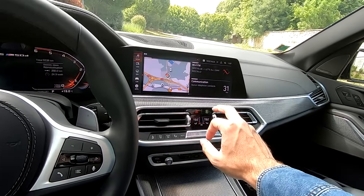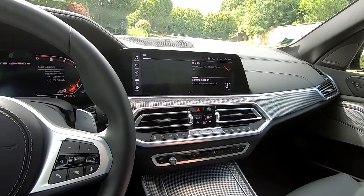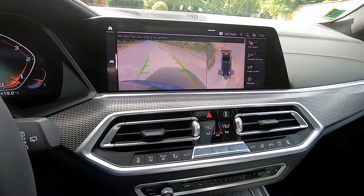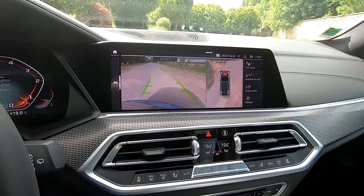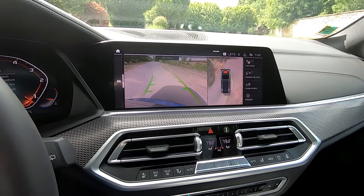Lorsqu'on passe en marche arrière, les caméras à 360 degrés s'activent — à l'avant, dans les rétroviseurs et à l'arrière. Vous pouvez aussi activer l'assistant de recul, extrêmement pratique vu le gabarit de la voiture.